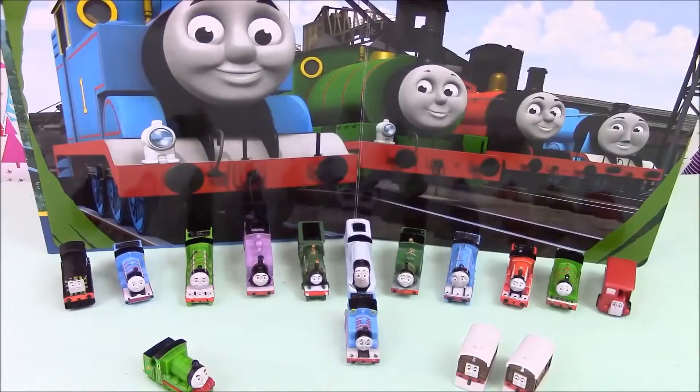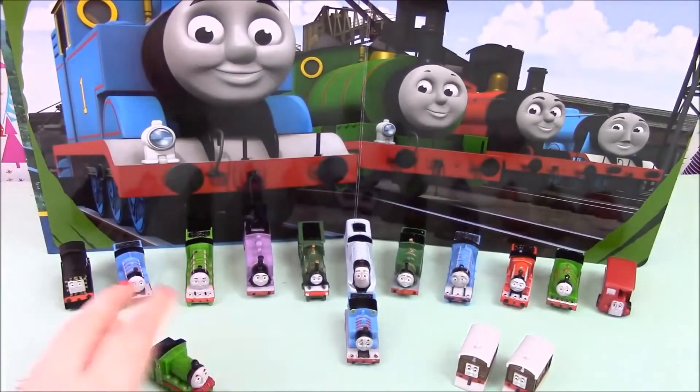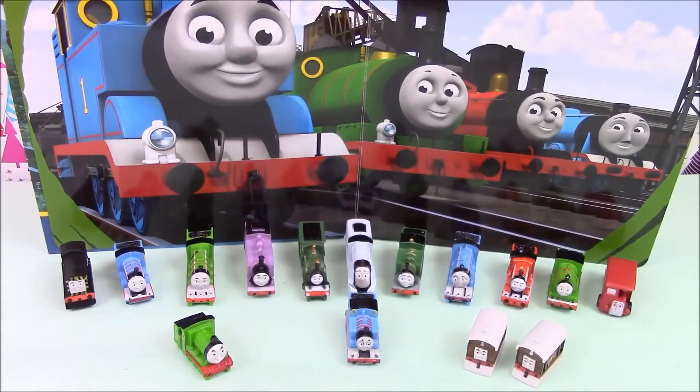And there we have our Thomas and Friends Busy Book, which comes with a huge playmat and 12 minifigures. We also have the three little figures that came in our Thomas chocolate surprise eggs. I hope you enjoyed our video — if you did, please leave it a like and subscribe to our channel. You can also follow us on Twitter, Instagram, and Pinterest — all the details are in the description below. Thanks for tuning in and we'll see you next time!